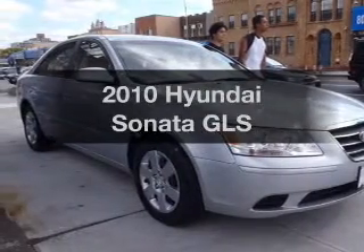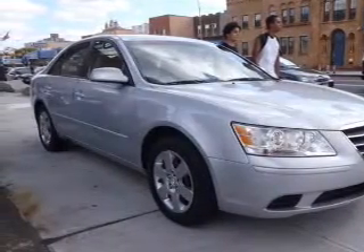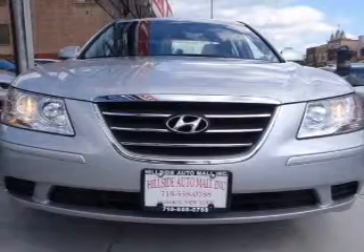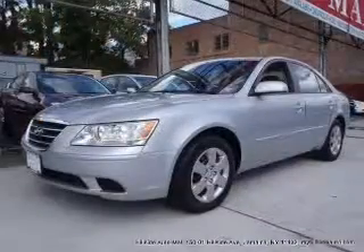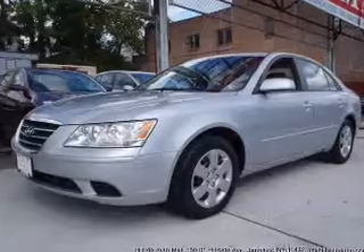Presenting the 2010 Hyundai Sonata. Travel the roads in style and comfort in this great vehicle, with an efficient 4-cylinder engine that responds smoothly to its 5-speed automatic transmission.